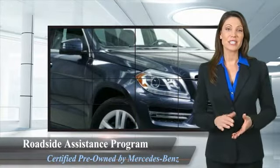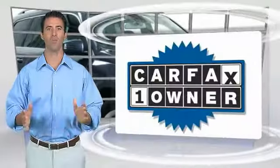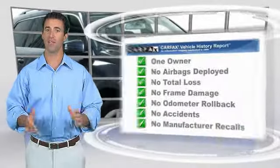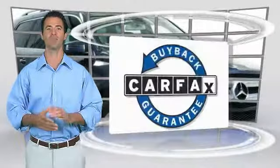Ask your dealer for details about the Mercedes-Benz certified pre-owned program. This is a one-owner vehicle with the Carfax Vehicle History Report. Be sure to find a complimentary copy of this report online or contact the dealership. This vehicle qualifies for the Carfax buyback guarantee.